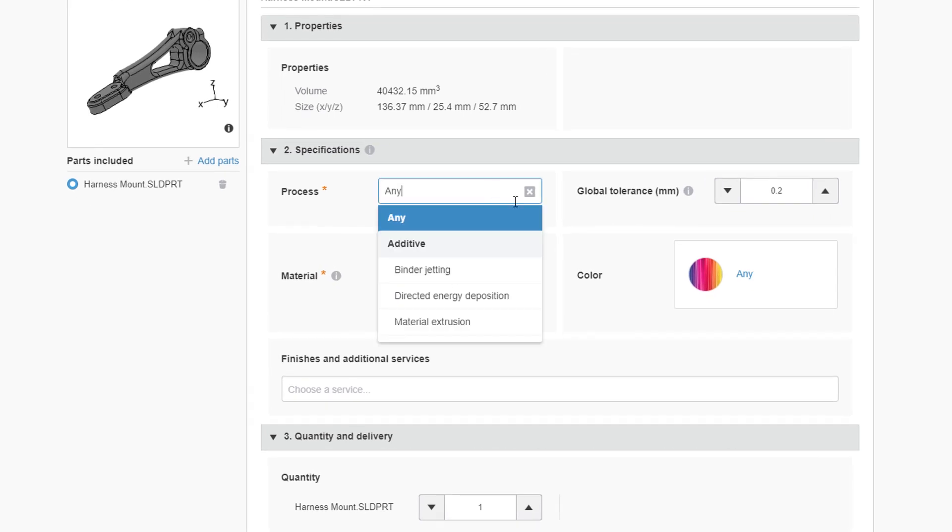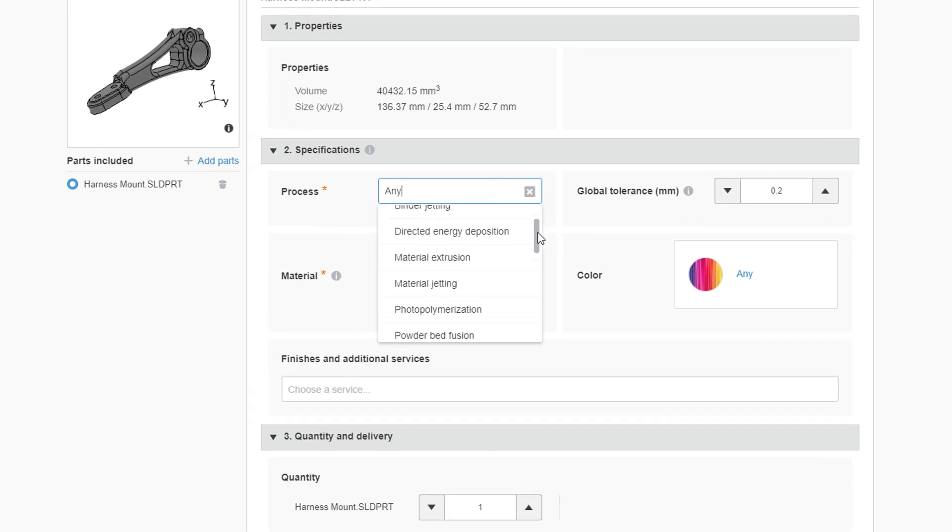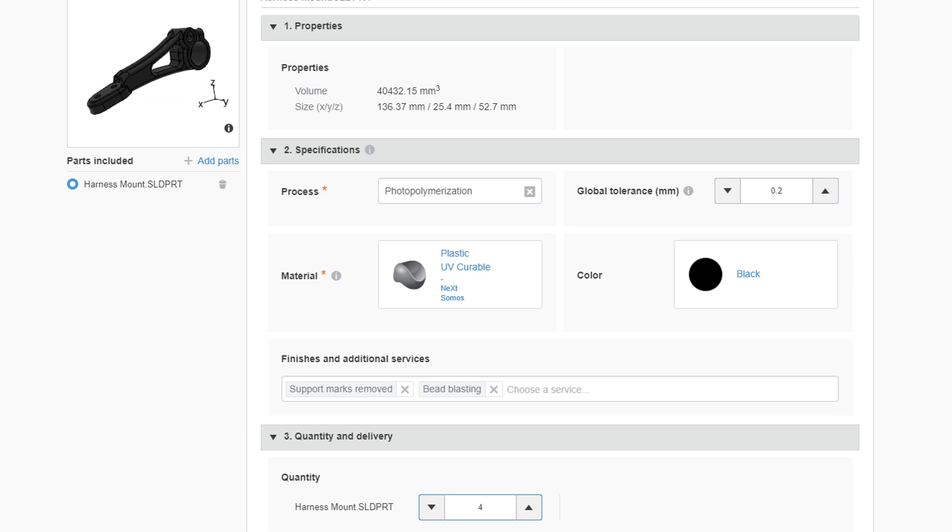Choose the manufacturing process that meets your needs and tailor those requirements by choosing from process-centric choices.